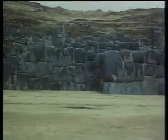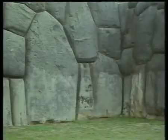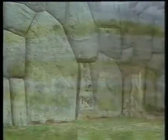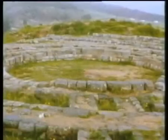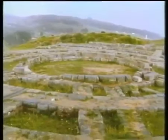Da gibt es Steine, die wiegen bis zu 350 Tonnen. Dieser Block gehört dazu. Und oberhalb der Festung liegt der mächtige Steinkreis. Er soll einst als Kalender gedient haben.